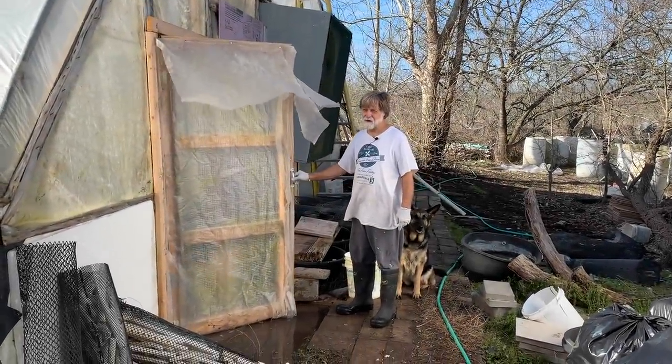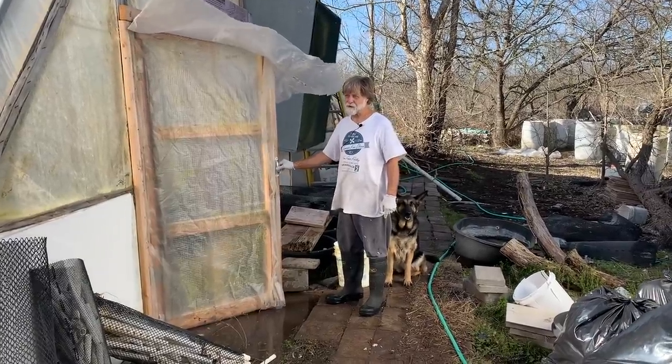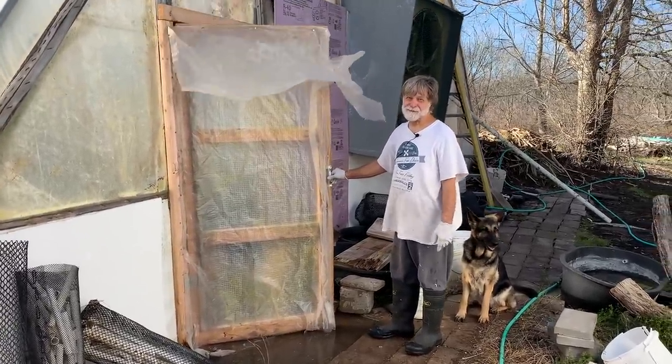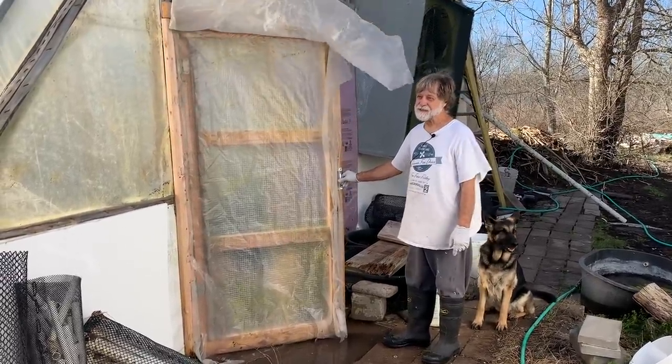We're getting ready to do a walkthrough in Greenhouse One. We have an employee, Stormy, doing something she hates to do. She's a country girl, but she can't take any bad smells, and there's dead fish smell, and so she's already gagging. It's going to be an interesting day for her.